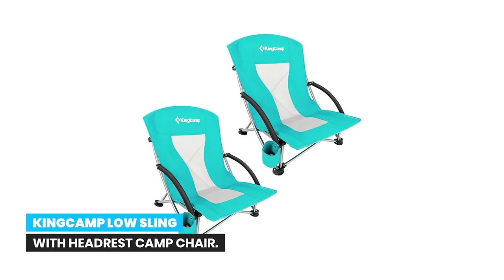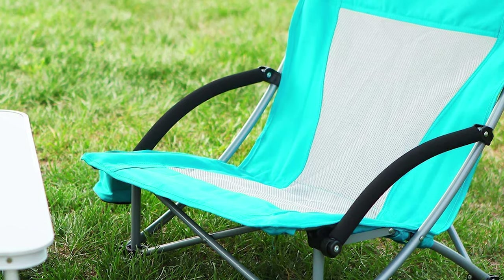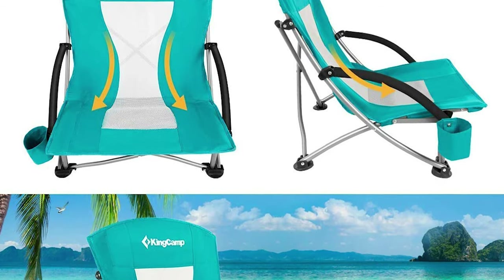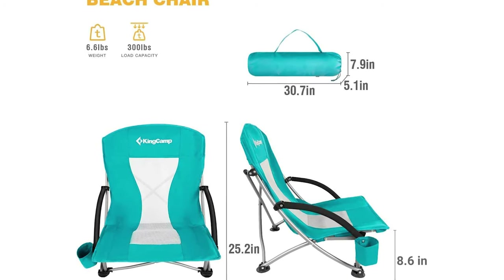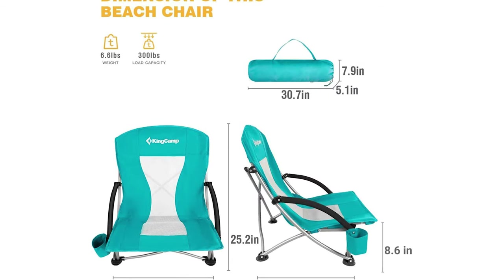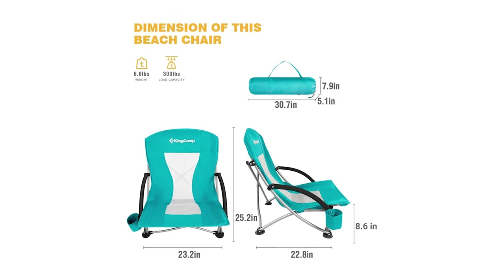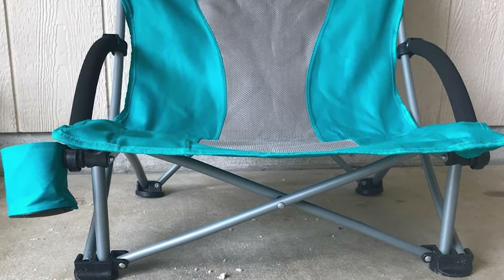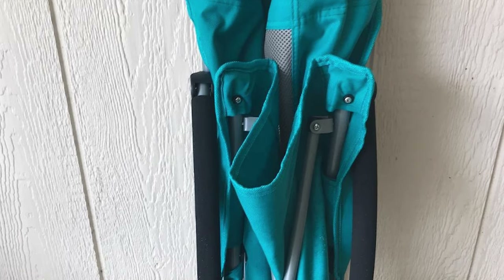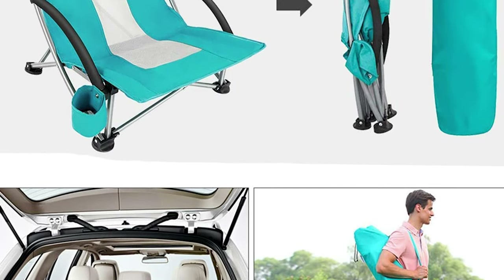Number 7: King Camp Low Sling with Headrest Camp Chair. Supports up to 300 pounds. A heavy-duty steel frame and 600D Oxford fabric make this beach chair durable, suitable for both slim and big guys. With a seating width of 23.2 inches, the King Camp Beach Chair is wider than most, and from the low-seat position you can fully stretch your legs — as comfortable as lying on your bed. Features a cup holder on the right side. No assembly required — open and close in seconds — and it includes a carry bag for easy storage and transport.